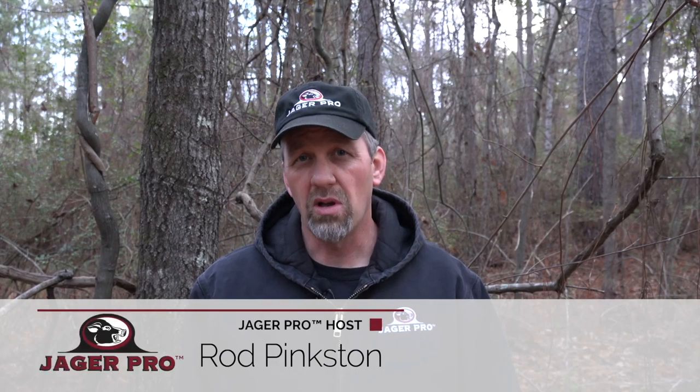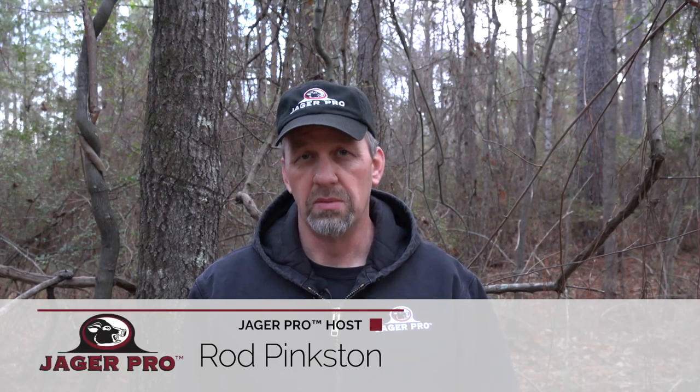Hello, I'm Rod Pinkston and welcome to another episode of YeagerPro. The most difficult task on every hog control project is getting people within the county to cooperate and work together. I'll cover this topic in our basic training segment.